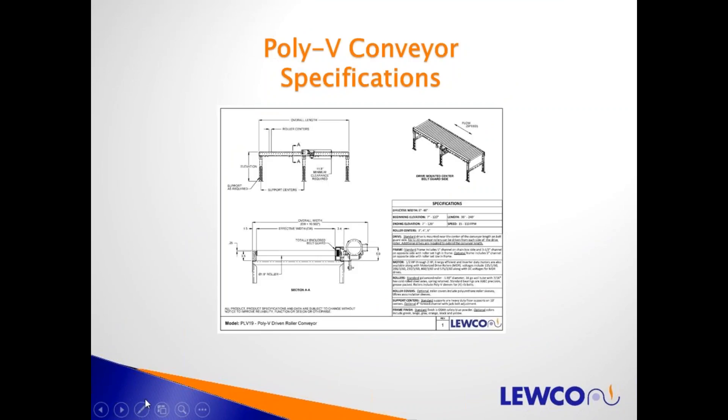This is a spec page, downloadable from our website. This one is for the PolyV 19, which is the PolyV 1.9 roller conveyor. It shows a standard AC motor mount on the side of the conveyor. Looking at it, it appears very similar to chain driven live roller conveyor — the frames are the same height, the rollers are the same diameter. The advantage is it's a little bit narrower, but keep in mind the limitation of 40 rollers total from one motor.